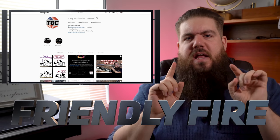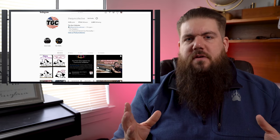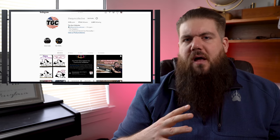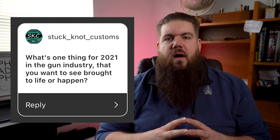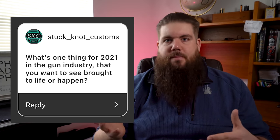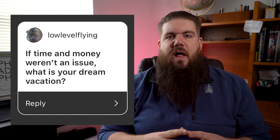It's time for Friendly Fire, the segment where I answer questions from you guys from all over the interwebs. This time questions are coming from Instagram — we recently broke 100k, so come follow us over there. Our first question is from Stuckknot Customs: What's one thing in 2021 in the gun industry that you want to see brought to life? Honestly, I'd love to see more positivity to balance out all of the frustration and anger that we're all generally feeling. Zach Anson asks what I think of events like the Tactical Games — I think they're great. Anything that allows people to come together, compete, and have fun is a good thing, especially if it includes guns.